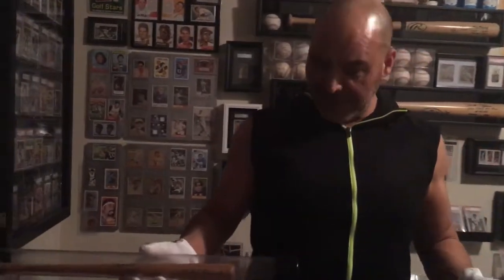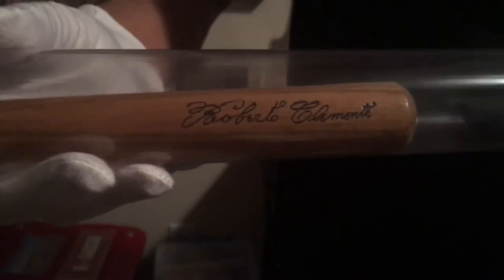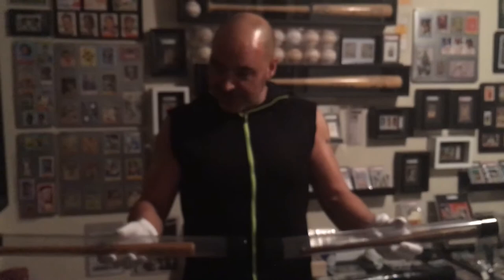Over the years there were many great souvenirs you could pick up at the stadium. They sold lots of little gadgets, blow-up bats, helmets, and of course these mini bats. This is one that was sold at the stadium featuring Roberto Clemente. Most of the time they would feature just the team emblem or logo. This one is from the 1940s and has Joe DiMaggio's signature engraved on it — these are really pristine little nice pieces.